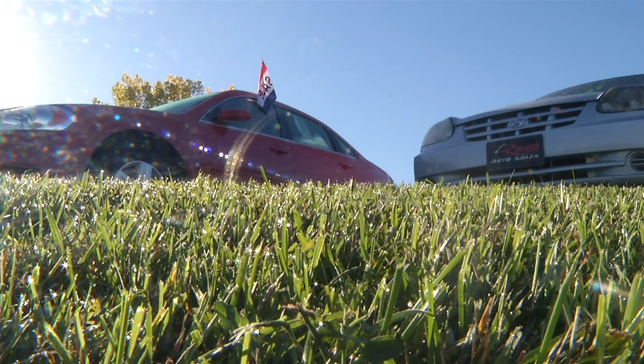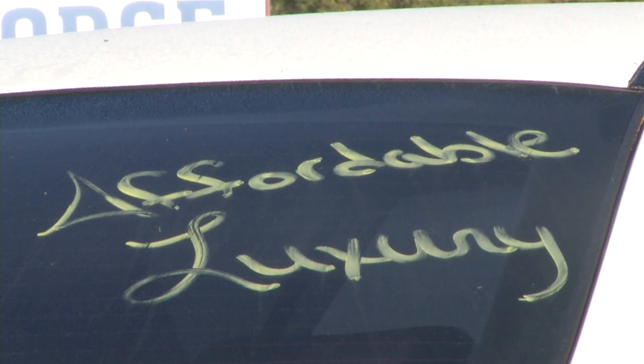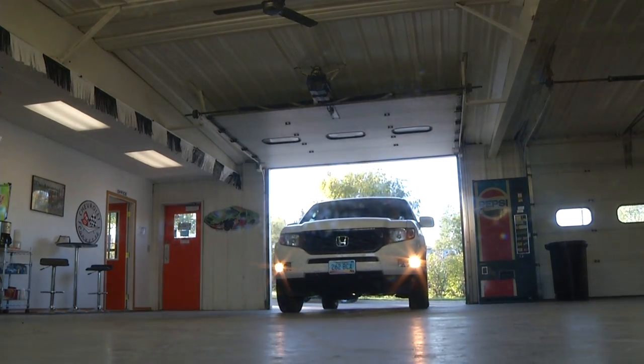Located at 800 Burdick Expressway, RPM Auto Sales offers quality vehicles at affordable prices. With your business beat, Alexis Arthur, KX News.